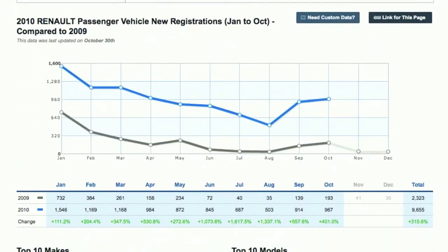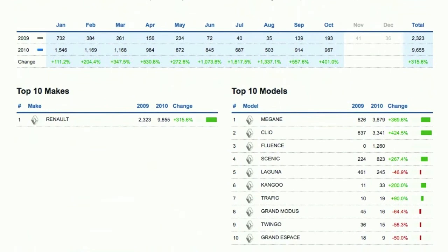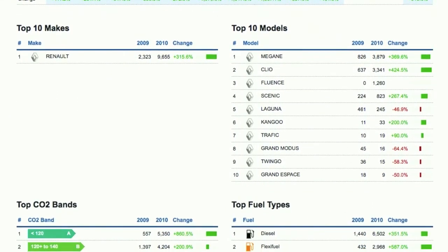Interestingly, the report is exactly the same, but on the graph we've got two lines instead of one — the blue line being 2010. You'll see all the points marked on a monthly basis. But in the table underneath, you'll see that whilst we have 2009 and 2010 detailed, there's also the change on a percentage basis. That follows through the rest of the report, where on the top 10 models, you'll see an increase depending on the registration stats — percentage based and highlighted in green for a plus and red for a minus.